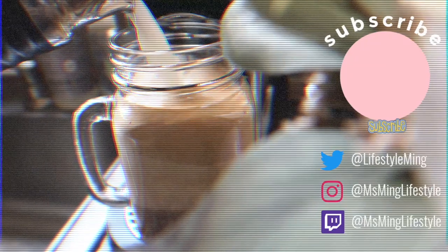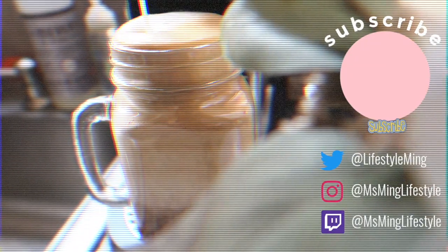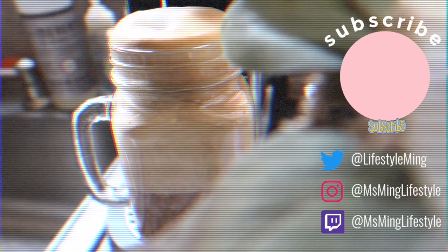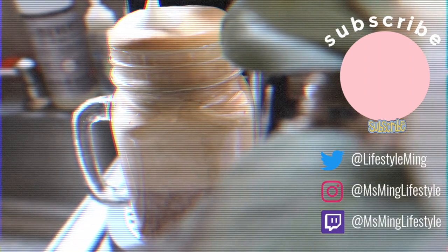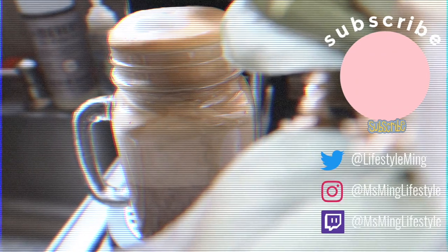Alrighty, that's it for today's video. Thank you so, so much for watching. Subscribe, ring the bell, give this video a thumbs up, and I'll see you in my next video. Bye-bye!